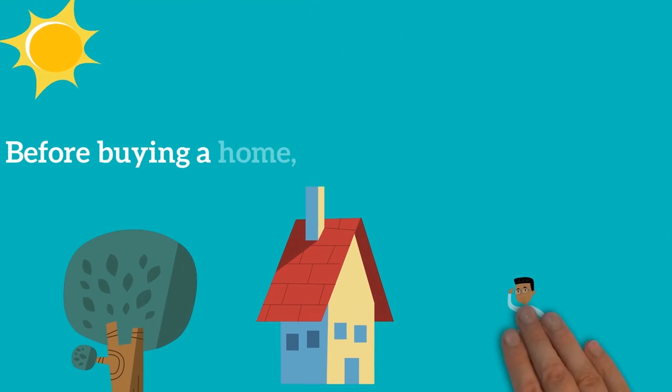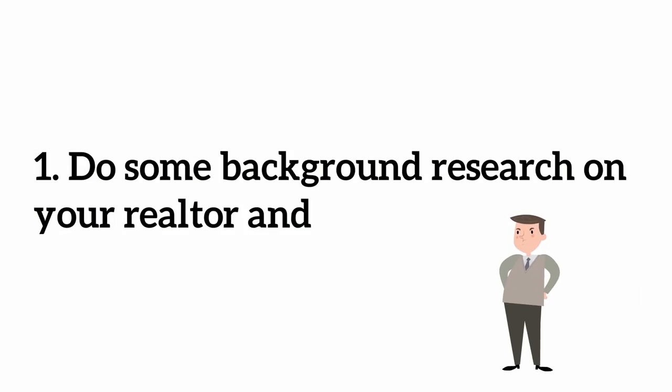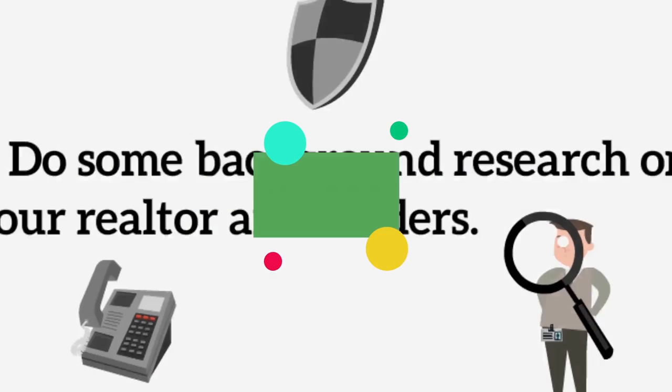Tell me more. Before buying a home, you should do a few things. One: do some background research on your realtor and lenders. See if others have filed any complaints regarding their professionalism.